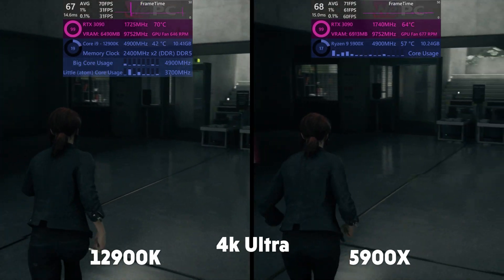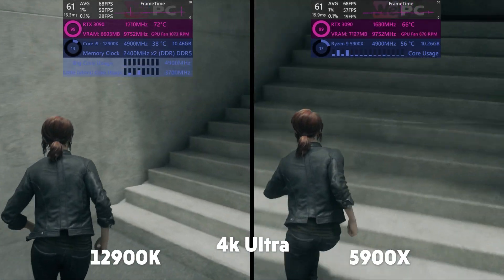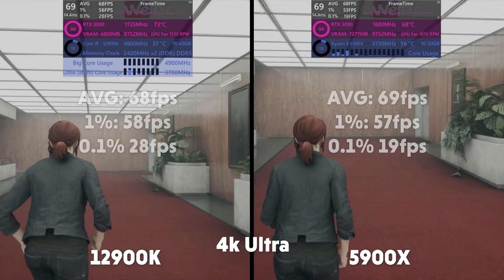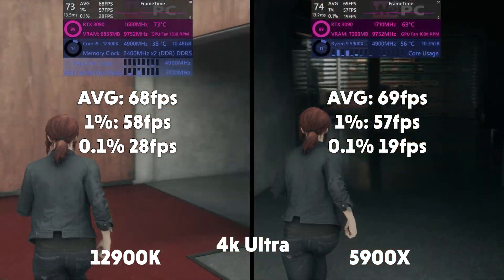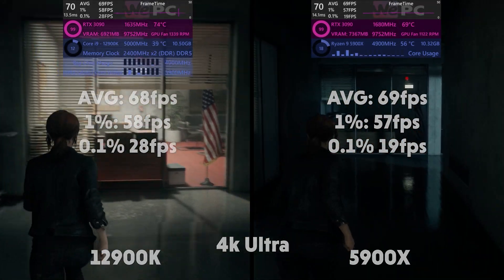In 4K the opposite is apparent. The 12900K is working slightly harder and the 5900X seems to be a lot hotter despite the same cooler being used. This must be the work of the more efficient cores in the 12900K. Averages of 68, 1% of 58, 0.1% of 28 for the 12900K. Averages of 69, 1% of 57, and 0.1% of 19 for the 5900X.